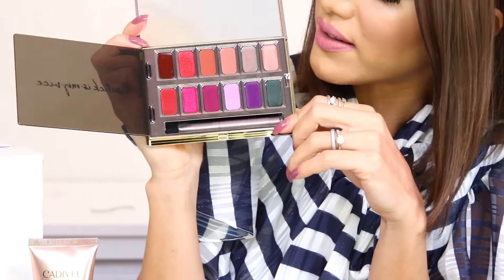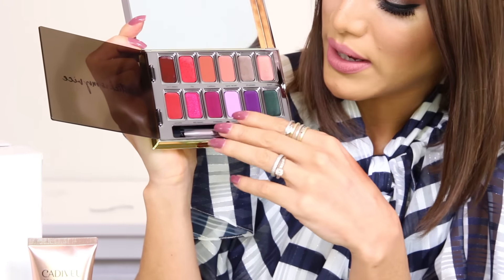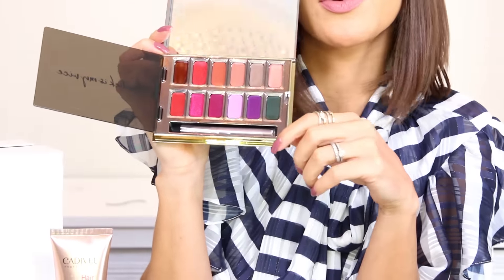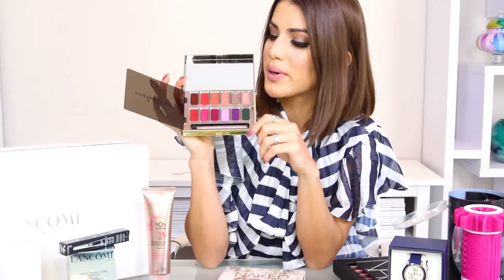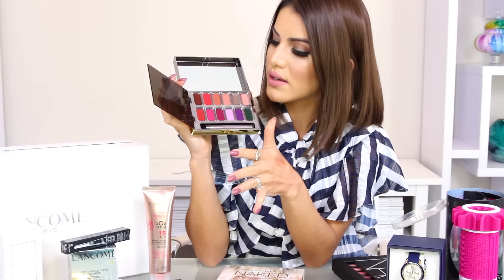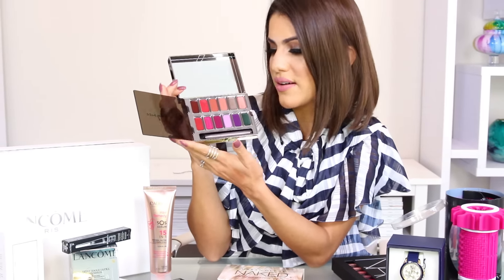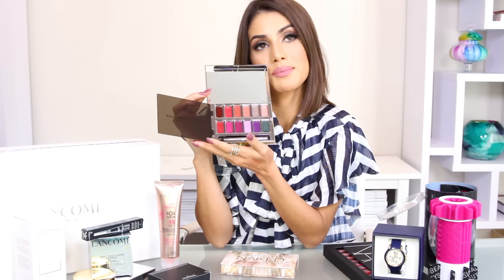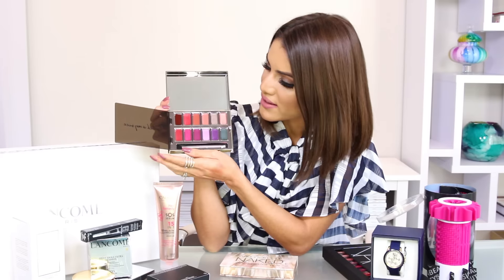Another product I'm giving away is two Urban Decay palettes. The first is the new Vice Lip Palette, which comes with 12 lip colors. It has lip applicators and beautiful shades — it's great to bring on a trip since it's compact, but it's also great just to have at home. I love the quality of Urban Decay and it's such a beautiful palette.